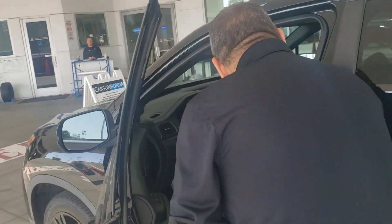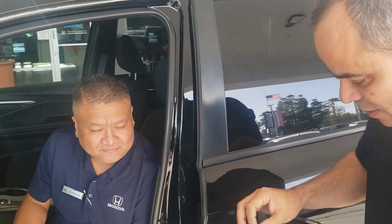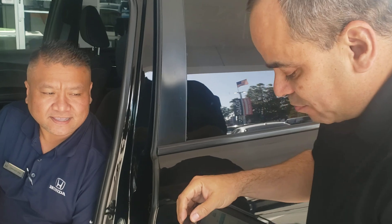Hey, Ray Hernandez. How are you? I'm good. My name is Cindy. Nice to meet you. Good to meet you. You have an appointment today? Yes, I do. And what is your last name? H.A.K. Perfect. I got you for 5 o'clock for an oil change and tire rotation, or an A1 service? Correct. Perfect.